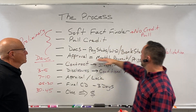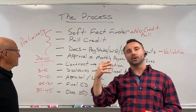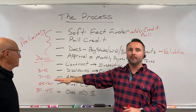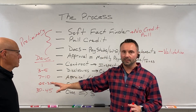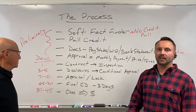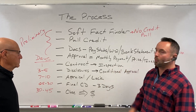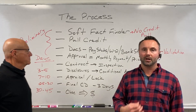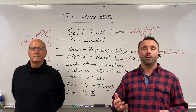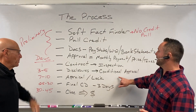Once we give the pre-approval and you go under contract, that's when the timeline starts. These days can vary slightly, but this is a good estimate. Day number one, we get the contract and we start going to work. We assume that you're going to order the inspection as soon as you go under contract, because obviously you need to find out whether or not the house is worth buying. Next, the disclosures and conditional loan approval.